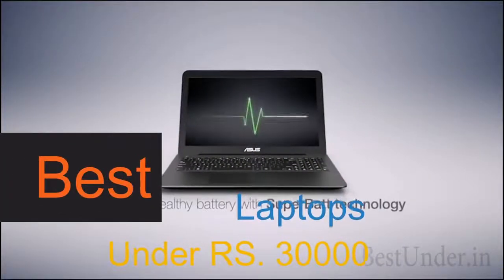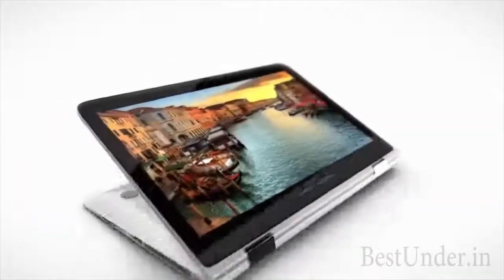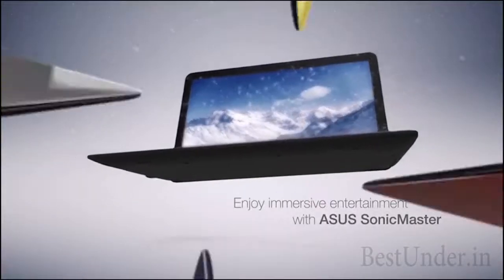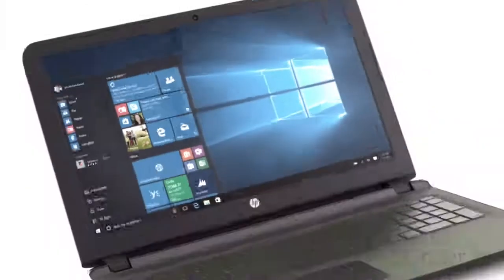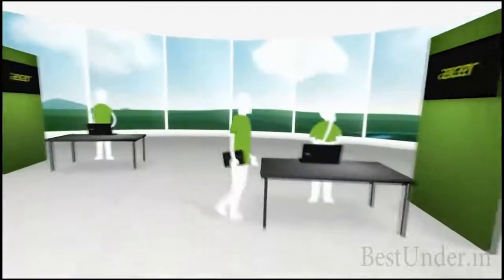Hello everybody, welcome to bestunder.in and today we bring you the best laptops under rupees 30,000. Believe me, what you can buy nowadays with rupees 30,000 is just overwhelming. The rapidly growing technology and equally rapidly dropping rates of new technology has made it possible to accommodate multiple features like 1TB hard drive, graphics cards, 4GB RAM and Core i3 5th gen processors, all in one small laptop. Here we have compiled the best laptops you can get at a budget price of rupees 30,000.